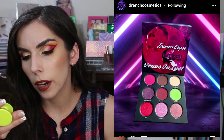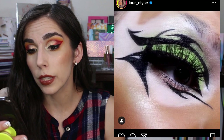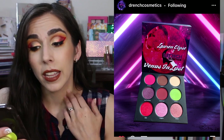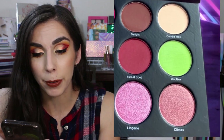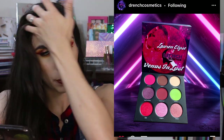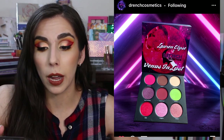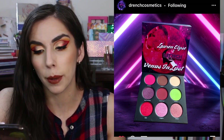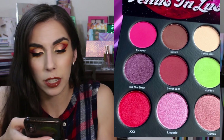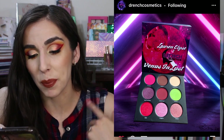Drench Cosmetics is collaborating with Lauren Elise — I'm brand new to her, but she's got a YouTube channel. They're collaborating on a palette called Venus in Lust, and it's a pretty color story — pinky tones with a pop of green against more pinky neutral tones, which I think is really fun. I have the Genesis palette, which is a collaboration between Midas Cosmetics and Drench, and I was very impressed with the formula and the color story. So I'm more inclined to try Drench Cosmetics. But this color story isn't me — it's not one I'd use often. I love the pop of green, but that's really the only color standing out to me. Easy pass.